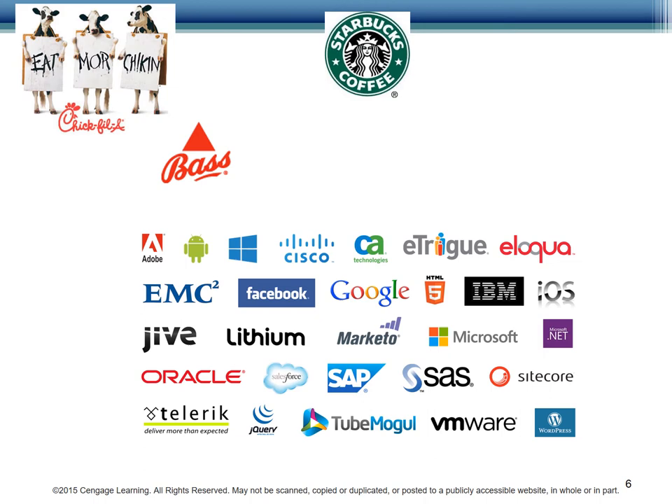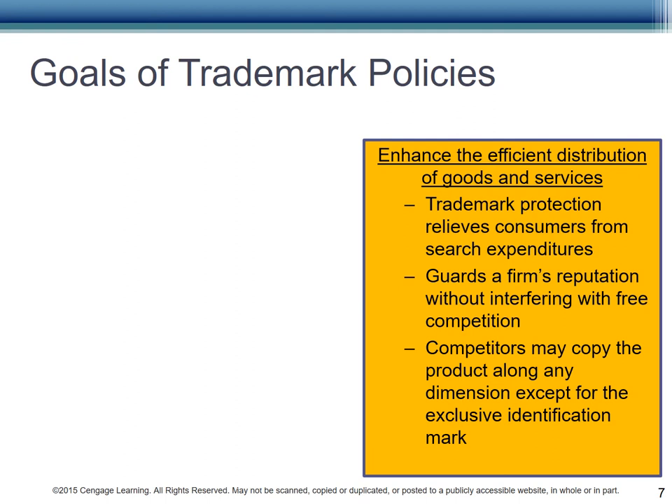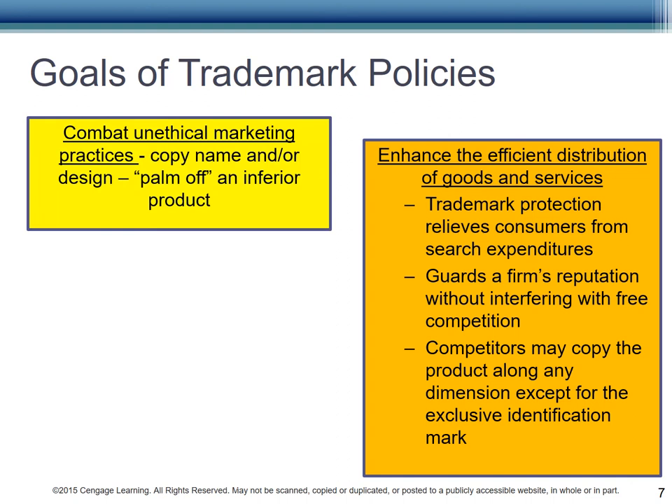Here are a few other distinctive marks. Let's look at the goals of Trademark Policies. First, trademark policies enhance the efficient distribution of goods and services. You and I don't have to search for the right product — we know it when we see it. And competitors are allowed to copy your product along any dimension except for the exclusive mark. Thus, we have Coca-Cola and Pepsi and Cola-O and Big K Cola and so forth. The bottles are similar and packaged in similar manners.